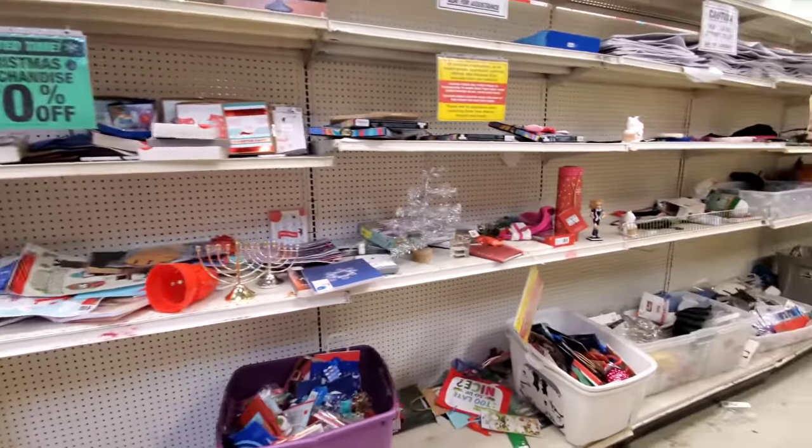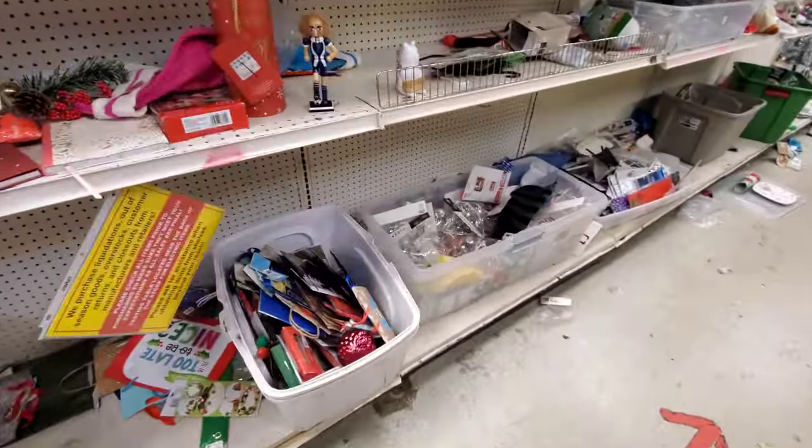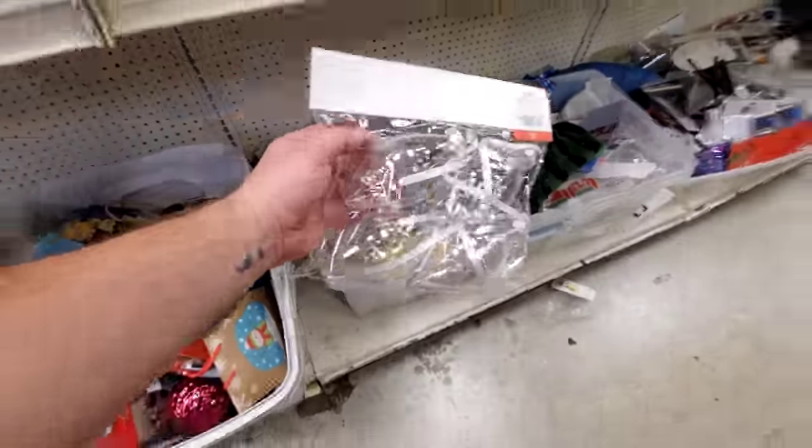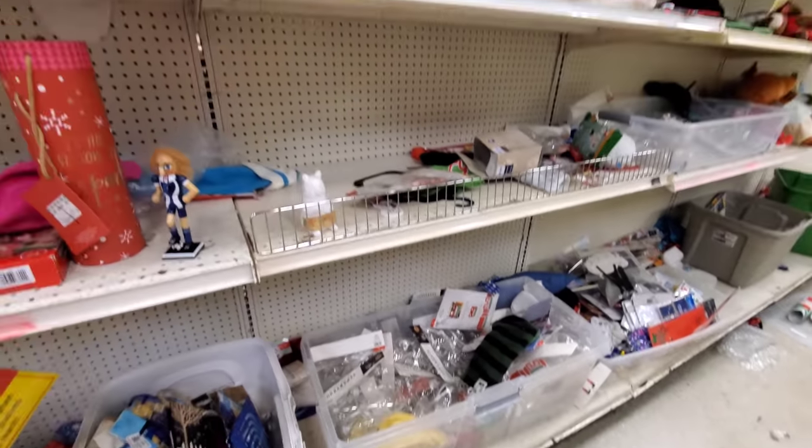You've seen the Christmas stuff, so now let's take a walk through the rest of the store and see what else they have. We'll go through this last aisle of Christmas goodies — they just have bins filled with random things. Look at these — you can decorate your own ornaments, put whatever you want in them, like snow and little trinkets.